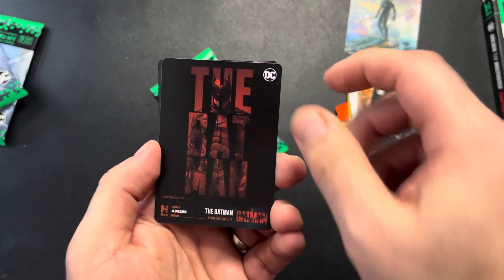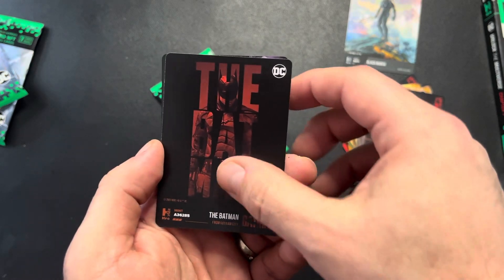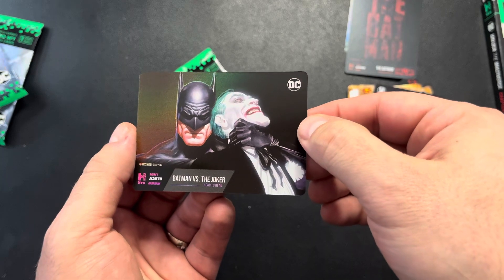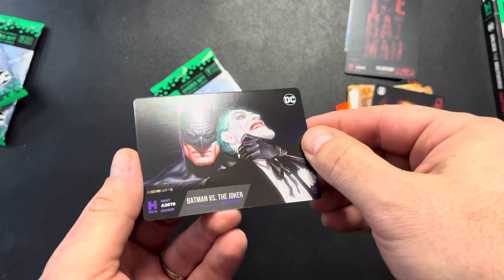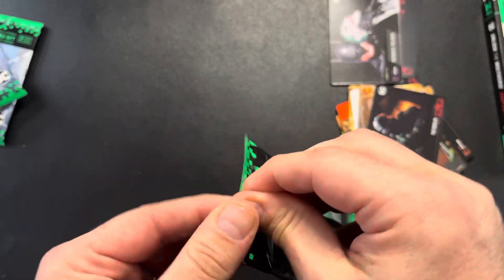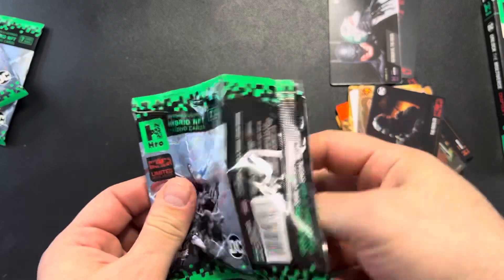The Batman — I don't have this one either, so that's good — 36,285. And this is my second one of these. Not a bad number, four digit, 2,878. Batman versus the Joker. So not too bad on that one.